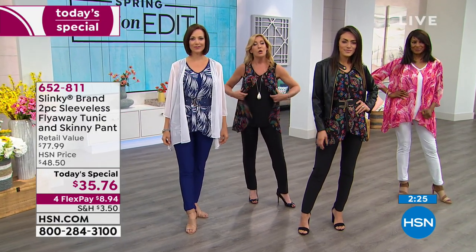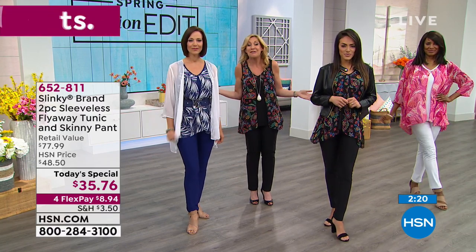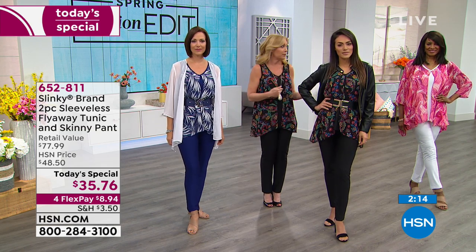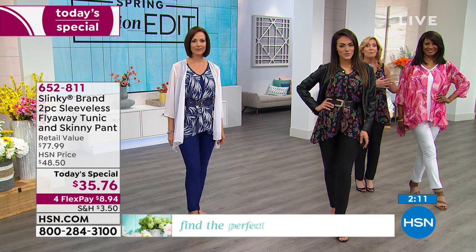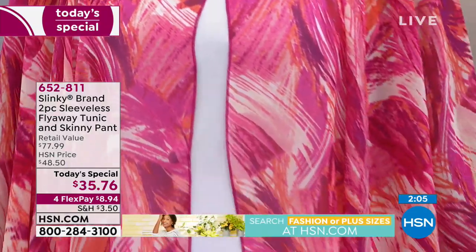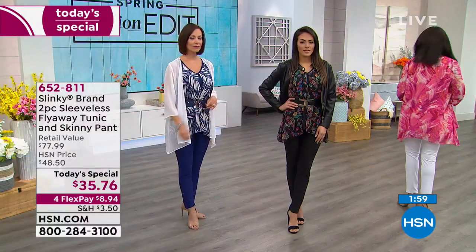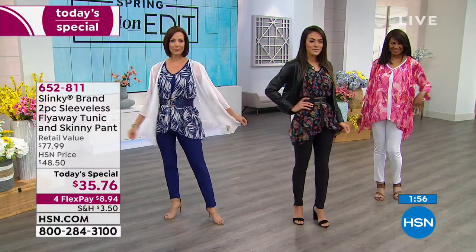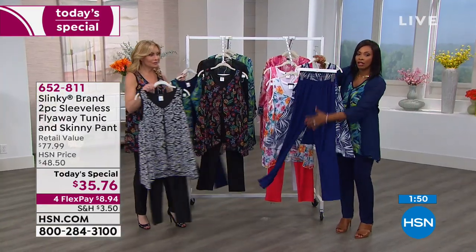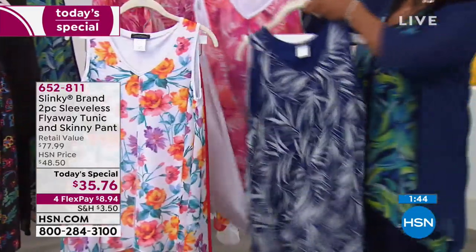We really wanted for spring to launch something special with the mixed media and layering that you love — our jersey knit with the chiffon — so you get the stretch in the tunic with a beautiful chiffon overlay. The hardest choice is picking your favorite print: navy white, paisley with the black, that beautiful fuchsia multi, the leaf navy, the white flower with the black for a black-and-white story, or the paintbrush with the navy pant. You can choose based on the color of the pant or based on the print.